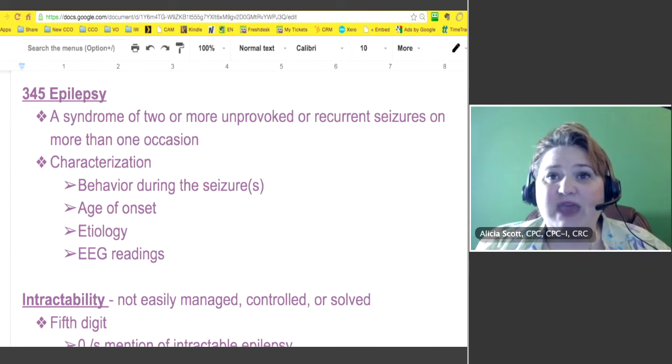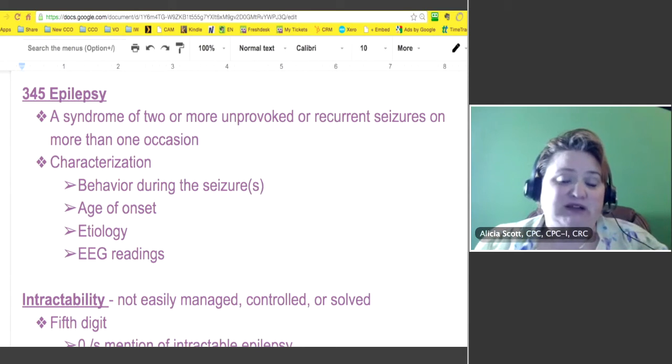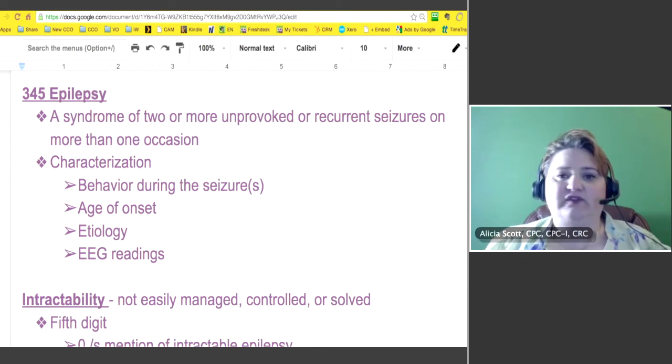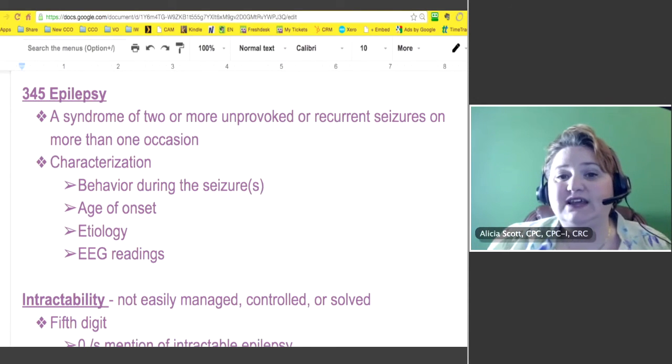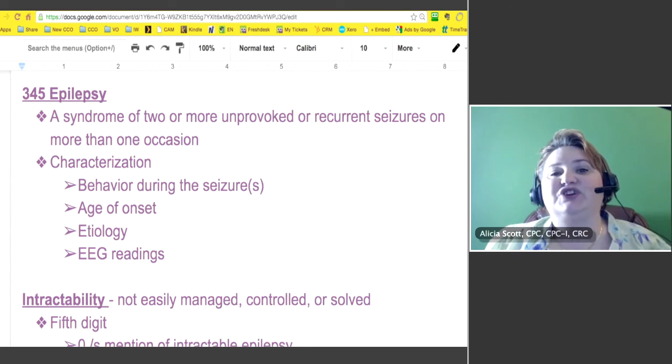Characterization and behavior during the seizure — how your body reacts — tells them a lot about what type of seizure it was and if it is possibly epilepsy. The age of onset matters too. For example, children will have seizures when they're sick with a really bad ear infection and a high fever. If it happened as a child and they can link it to a fever or an infection, it's not as much of a concern. But if they have no reason to link it, that's when it turns into epilepsy.